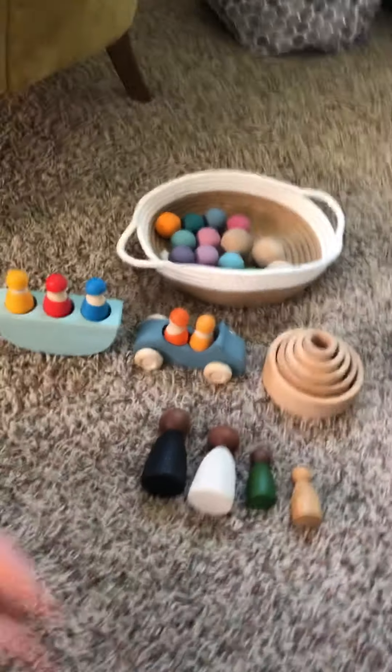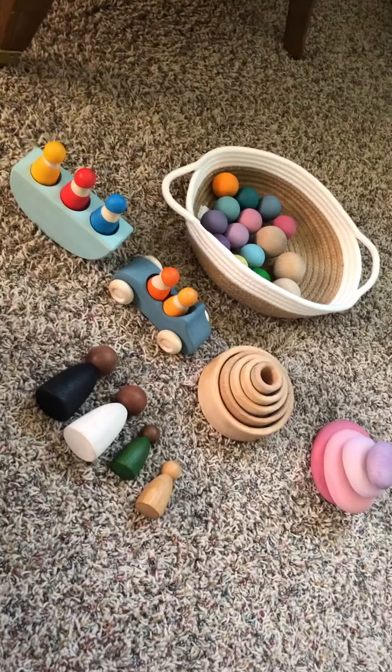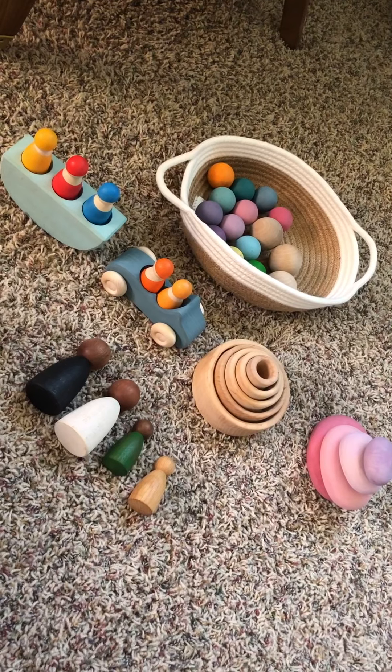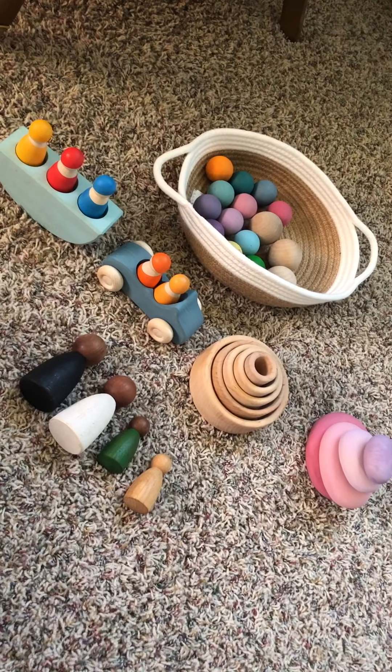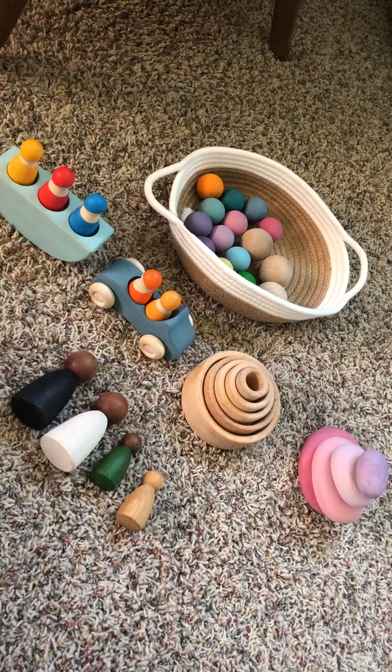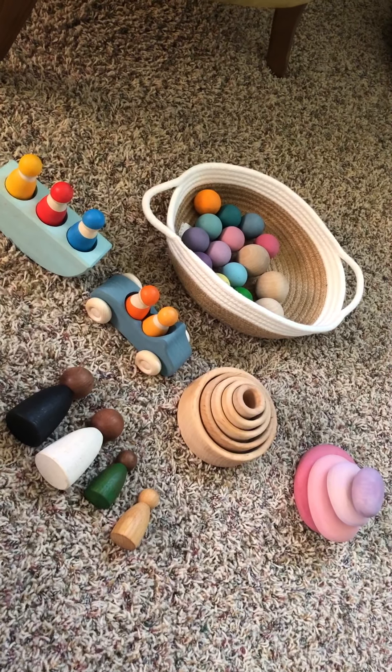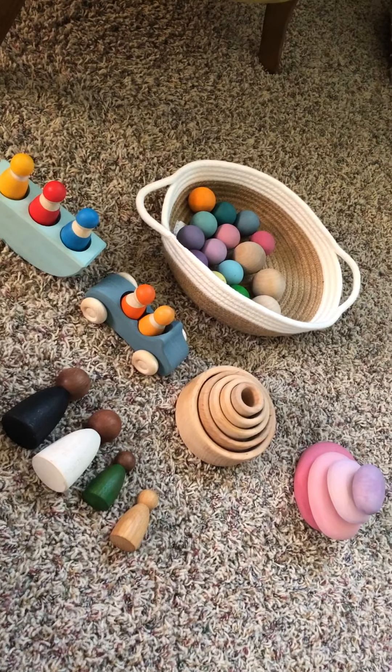I think that when we get into Grimms and Grapat and different brands, it's easy to be overwhelmed and want everything all at once. Not only is that not realistic or wise financially, but we have to remember that some toys like the large stacked rainbow or the large step pyramid and a lot of the stackers are not age appropriate.